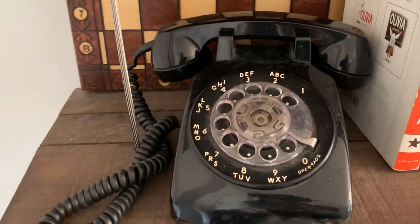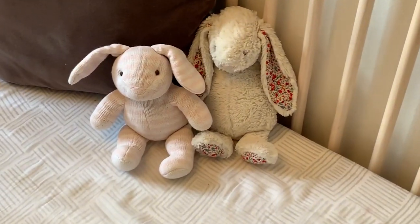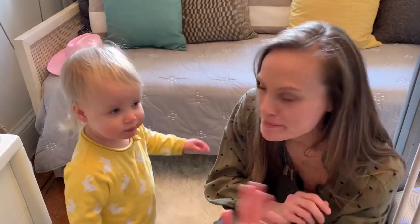Before it was Isla's room it was the office, and we had all of our books here — and we did not move them. When we got pregnant with her, people were like, 'Oh, what's the theme of the nursery gonna be?' And I was like, 'Books' — because I can't take these shelves down after I put them up. Say bye! She's like, shucks, it's nap time. Bye!